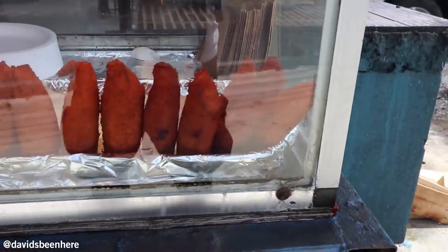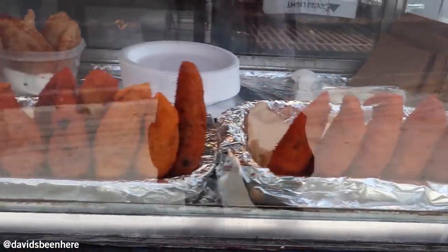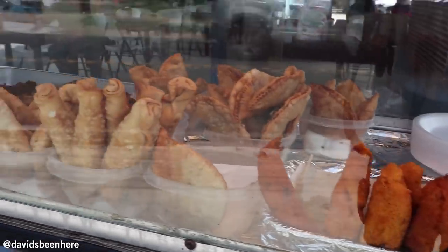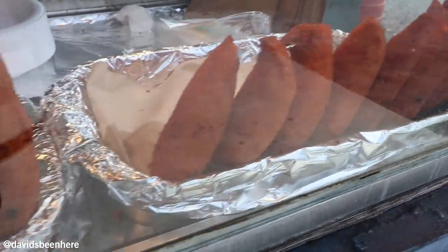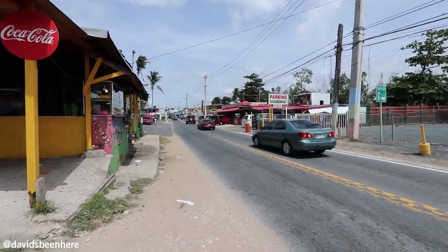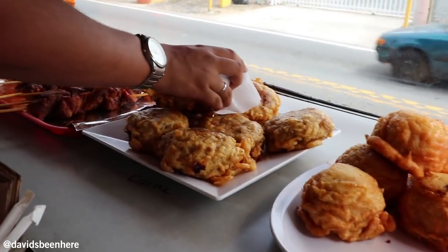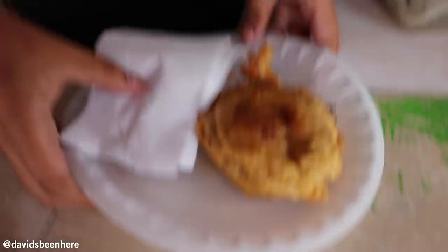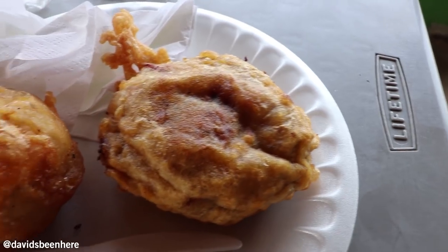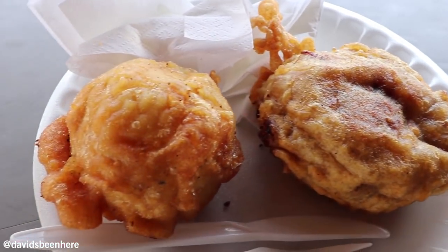There are so many places here, you can just keep going. All of them have the typical things like alcapurias, empanadas, pinchos — so many good things. Next up we're here at Sabor de Piñones, which means the flavors of this area.